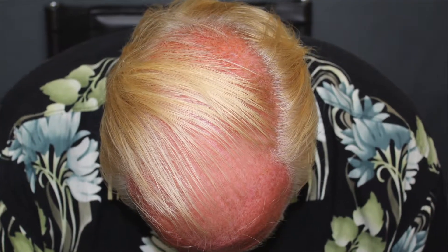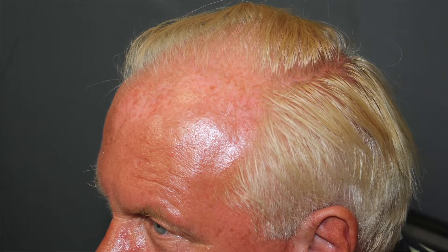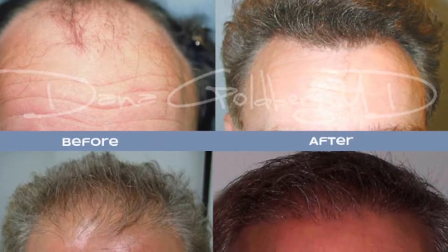A good candidate typically will have mild to moderate baldness. The patients that are starting to bald in the crown area and the frontal areas usually are very good candidates and see outstanding outcomes.